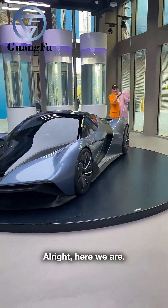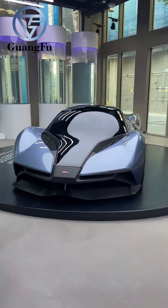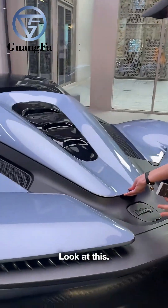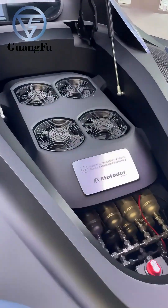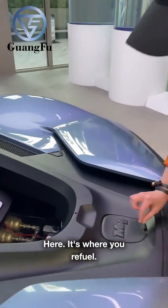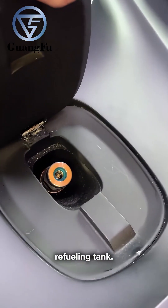Alright, here we are. Look at this guys. Hydrogen tanks there — you've got them here. And here is where you refuel, so this would be your hydrogen refueling tank.